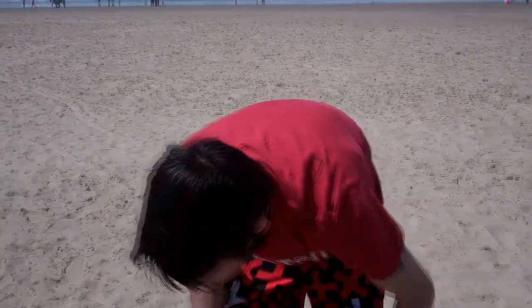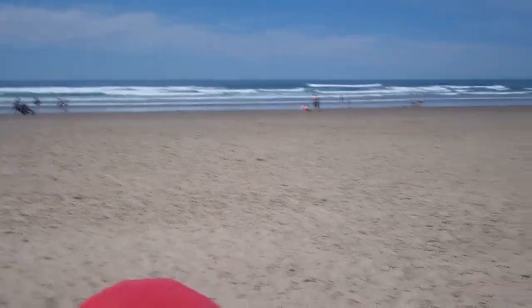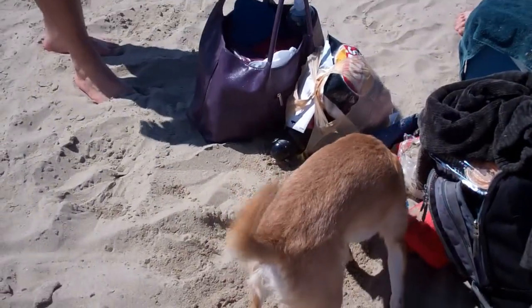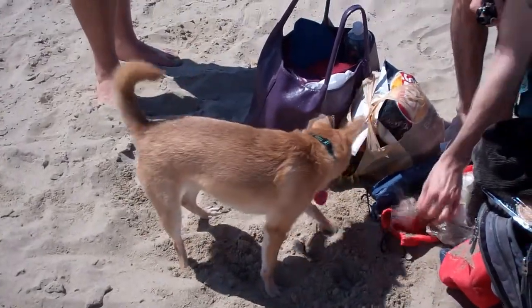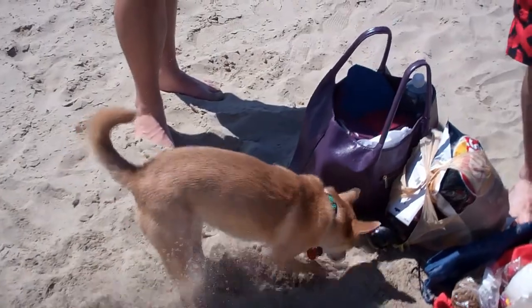You have any problems finding the beach? No. We found Arcadia Beach first — it was further down by about two miles. Yeah, we went down a couple miles too. All over somebody's stuff. You're putting sand all over your dog food, Artie Fartie.